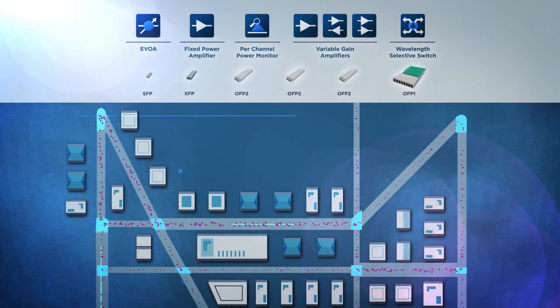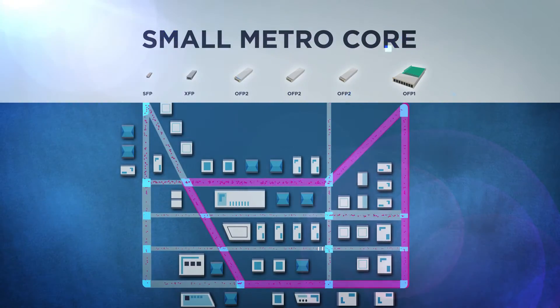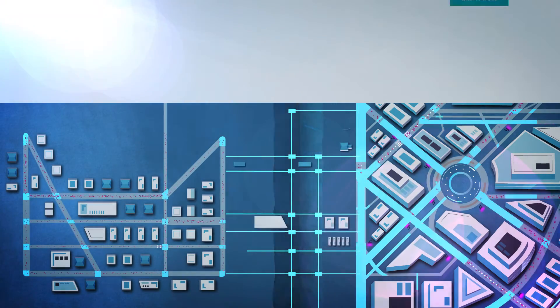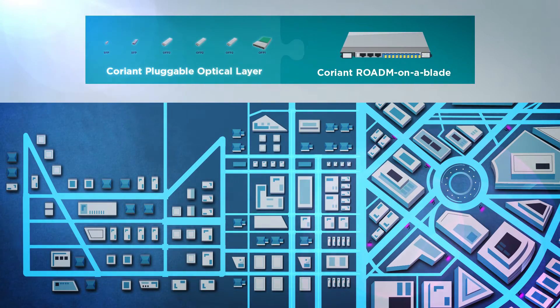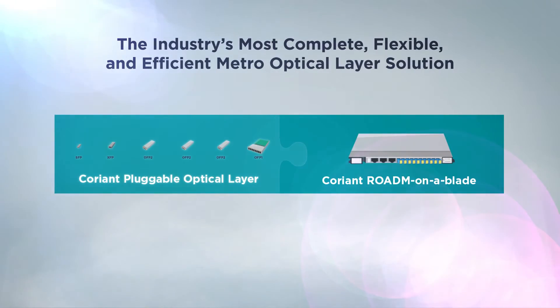Pluggable optical layer-based networks can be configured as point-to-point, small metro core rings, or as efficient extensions to dense metro core networks, enabling support for a wide variety of applications. In conjunction with Coriant's innovative ROADM-on-a-blade solution, the Coriant pluggable optical layer effectively bridges the gap between fixed and reconfigurable optical solutions. Network operators finally have the optical layer flexibility they need to meet today's capabilities and tomorrow's network challenges.